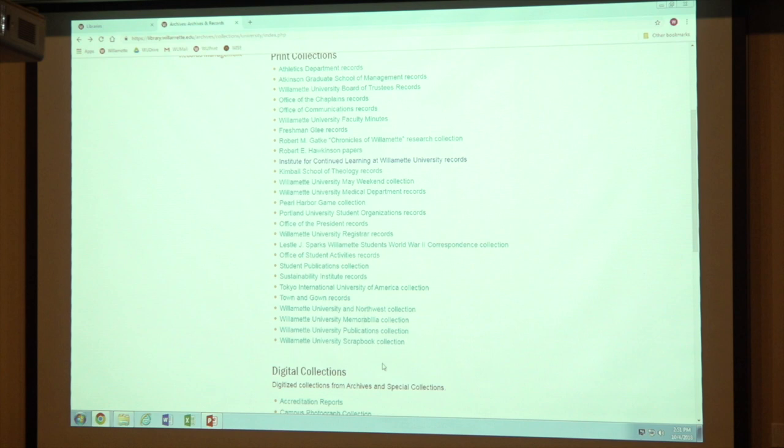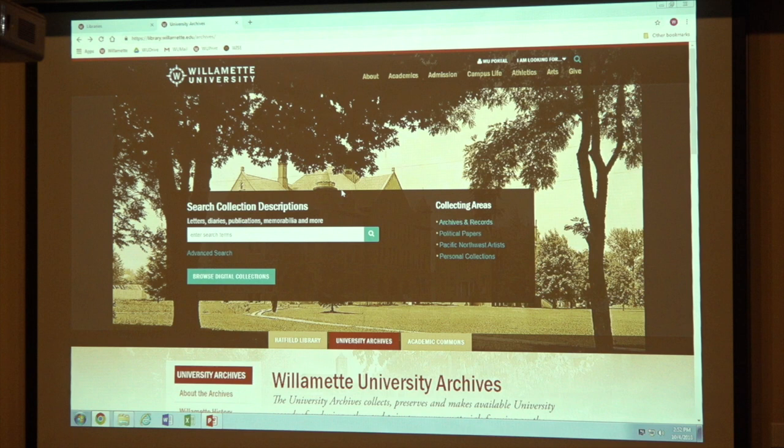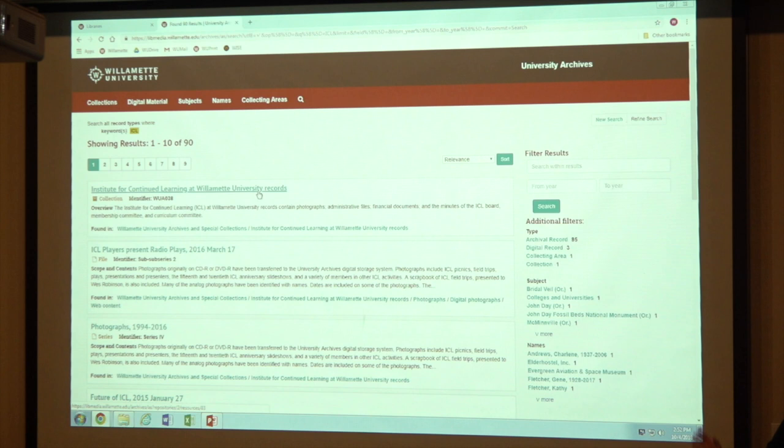What we wanted to do is give our students and other community members another option for finding material in the archives — that is what the search box is for. Now you can enter a search term in this box and it will take you to look at those guides to our collection. So I'm going to type ICL and hit enter. And there it is.